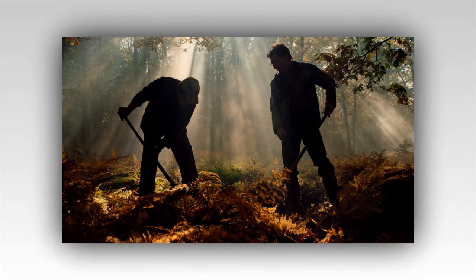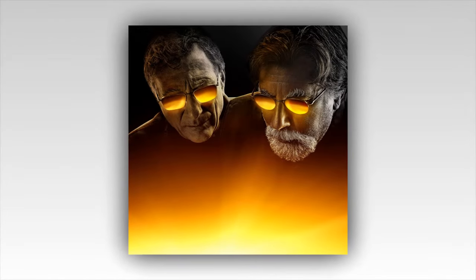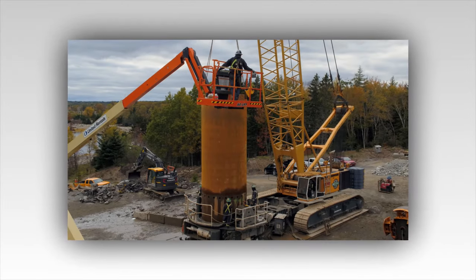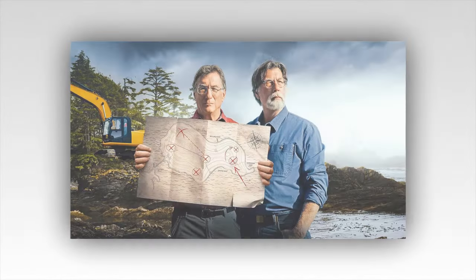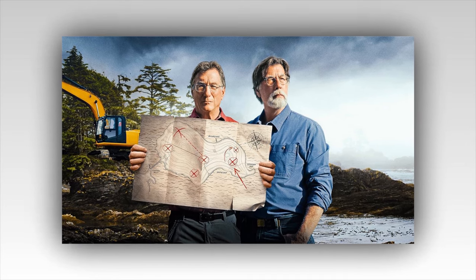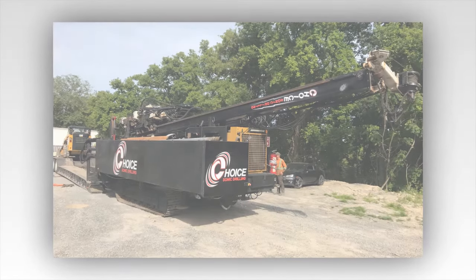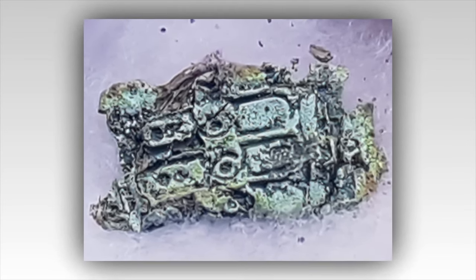As the drill bit burrowed deeper into the earth, the ground shuddered slightly, sending a ripple of excitement through the assembled team. Every creak and groan of the machinery seemed to echo the island's reluctance to reveal its secrets. The drill operator monitored the rig's progress, his seasoned eyes scanning the readouts for any anomalies — this operation was as much about precision as it was about perseverance. Hours passed, the monotony of the drilling punctuated by occasional tense moments when the rig encountered unexpected resistance. But today felt different; there was an electric charge in the air as the team sensed they were on the brink of a significant discovery.